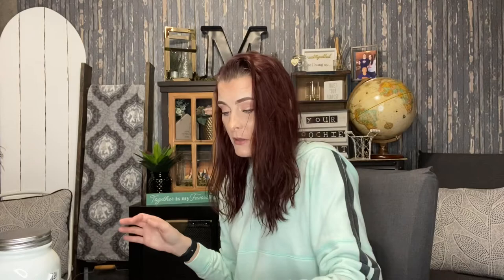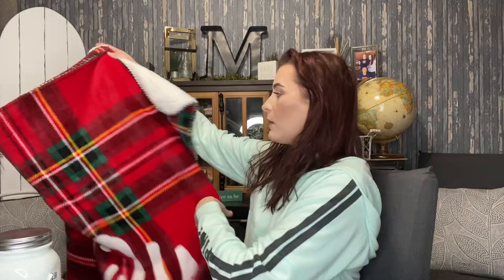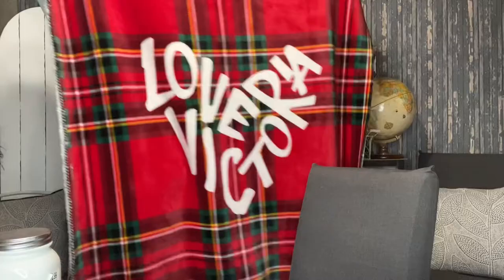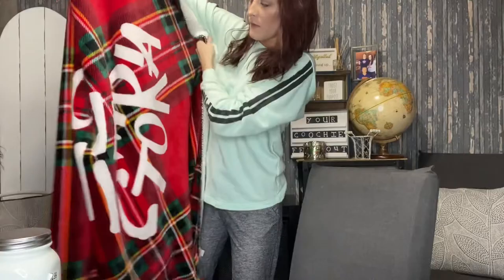The last thing I picked up was this Victoria's Secret sherpa blanket — it was only four ninety-nine. You guys, it is so cute and it is so super soft. Had to get that. I love throw blankets, you have no idea — I'm a throw blanket hoe for real. Yeah, this is so soft and cuddly.